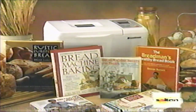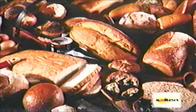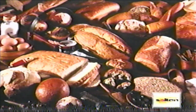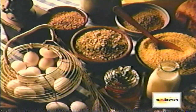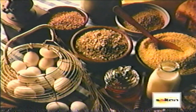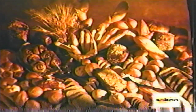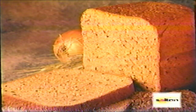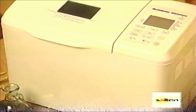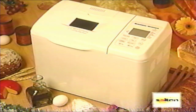It allows you to make whole-grain, natural breads which are high in complex carbohydrates, proteins, and fiber without unwanted preservatives, pesticide residues, bleached flour, stabilizers, or other additives found in mass-produced breads. With homemade bread, you control the ingredients to suit your taste and the personal dietary needs of you and your family. In fact, with the Breadman Breadmaker, not only will you feel good about the great food you are feeding your family, you will never need to buy mass-produced bread again.